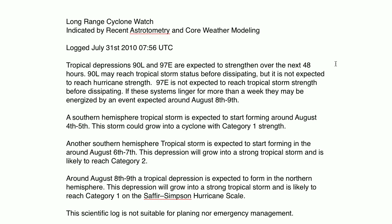90L may reach tropical storm status before dissipating, but is not expected to reach hurricane strength. 97E is not expected to reach tropical storm strength before dissipating. If these systems linger for more than a week, they may be energized by an event expected around August 8th and 9th. A southern hemisphere tropical storm is expected to start forming around August 4th to 5th — this storm could grow into a cyclone with Category 1 strength. Another southern hemisphere tropical storm is expected to start forming around August 6th or 7th, growing into a strong tropical storm likely to reach Category 2. Around August 8th or 9th, a tropical depression is expected to form in the northern hemisphere, growing into a strong tropical storm likely to reach Category 1 on the Saffir-Simpson hurricane scale.